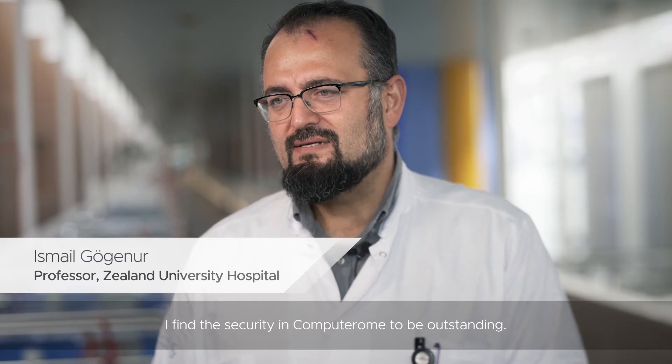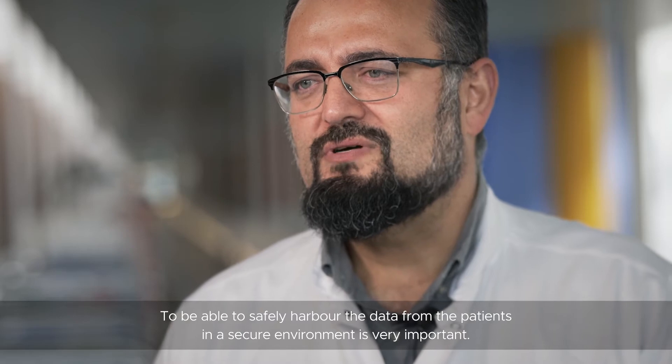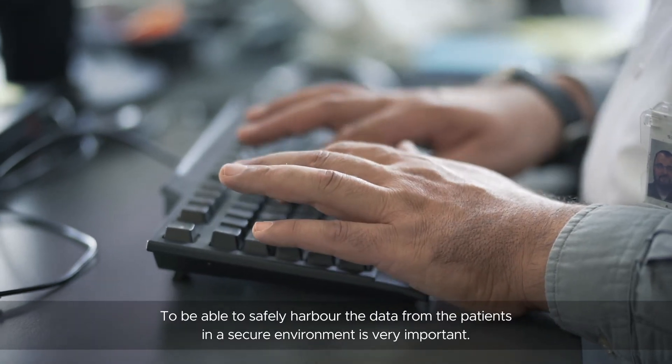I find the security in Computer Home to be outstanding. To be able to harbor our data from patients in a secure environment is very, very important.